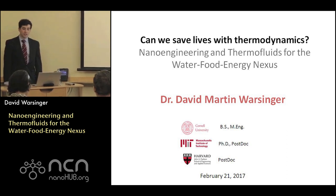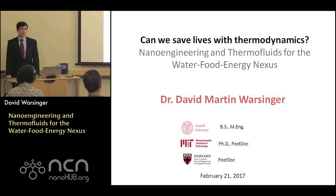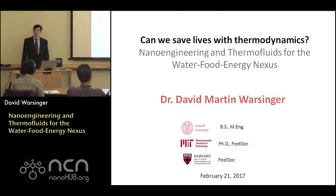What are the most critical grand challenges that humanity is facing today? And what are the best scientific tools to address these challenges? These are the questions that I ask myself to motivate my work using nanoengineering and thermal fluids for the water-food-energy nexus.